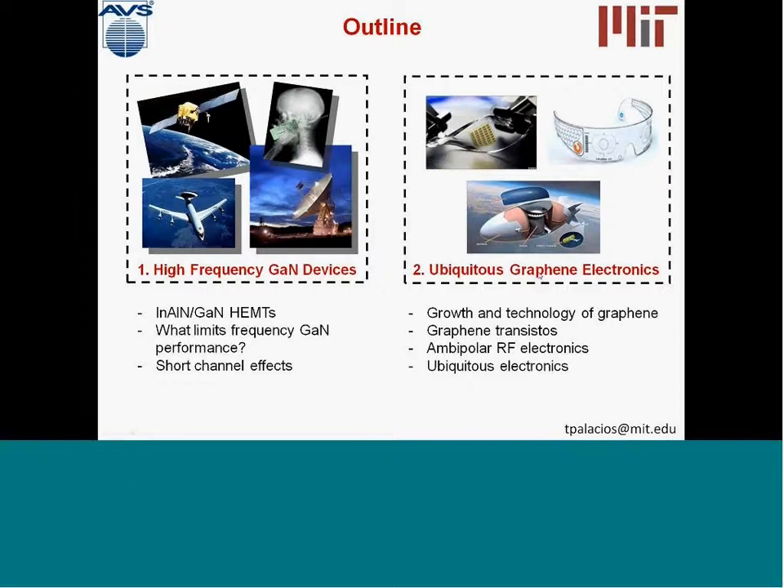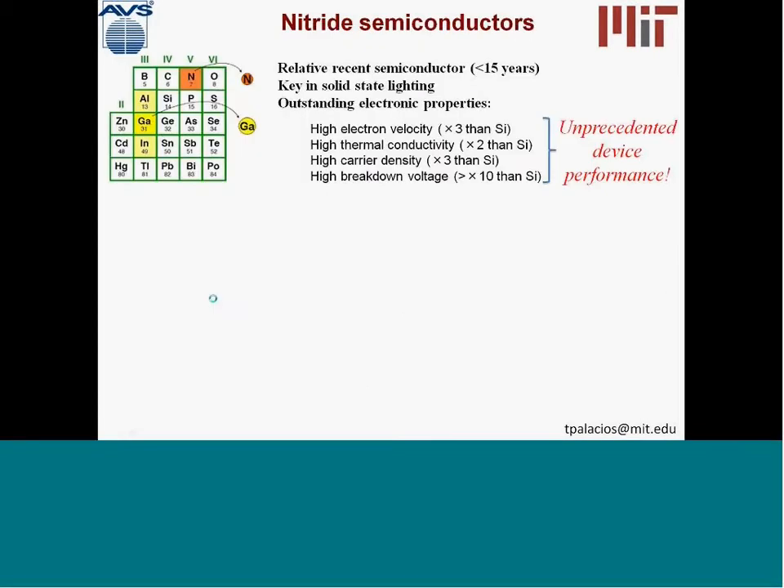Second, we will be talking about graphene, a really amazing nanomaterial made of only one atom thick layer of carbon, which is allowing us to go to flexible electronics, transparent electronic systems, very large area, et cetera. So this talk is going to be divided between these two materials. Let me start with gallium nitride.